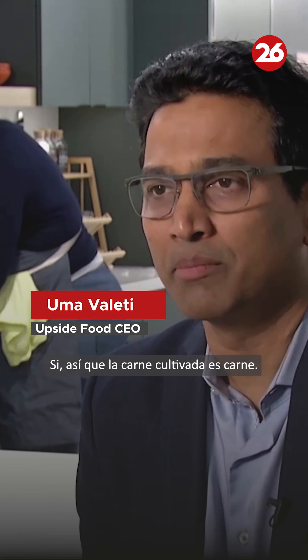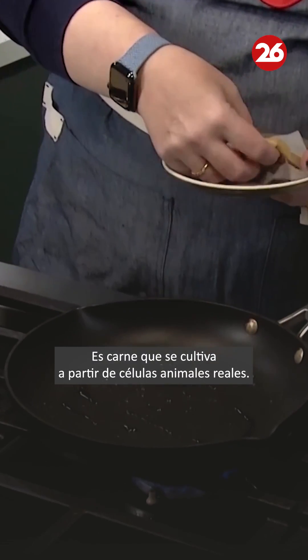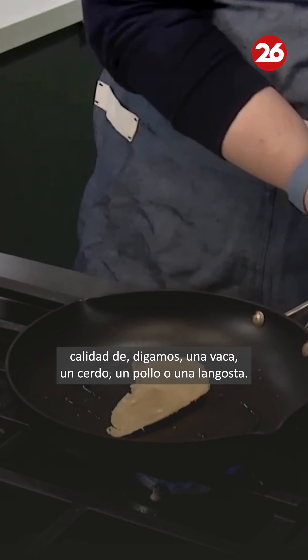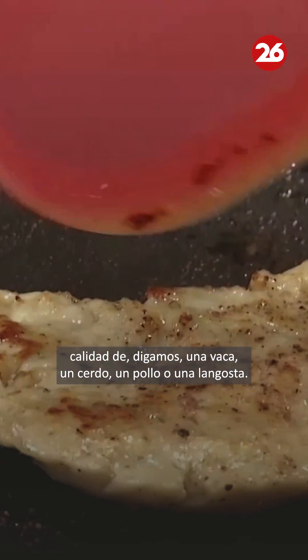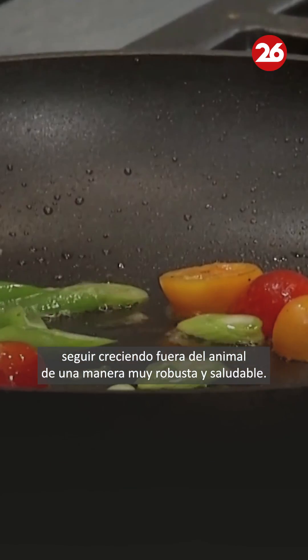Cultivated meat is meat. It's not a meat alternative. It's meat that's grown from real animal cells. What we do is we take really high quality animal cells from a cow, a pig, a chicken, or a lobster, and we look for cells that can continue to grow outside the animal in a very robust and healthy way.